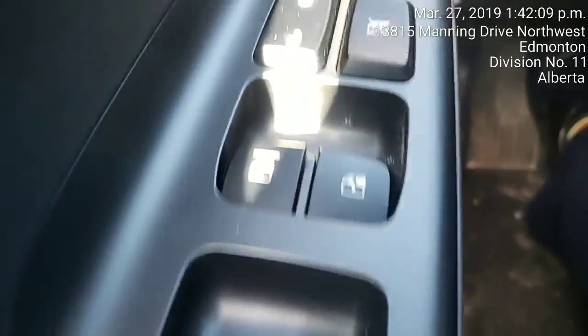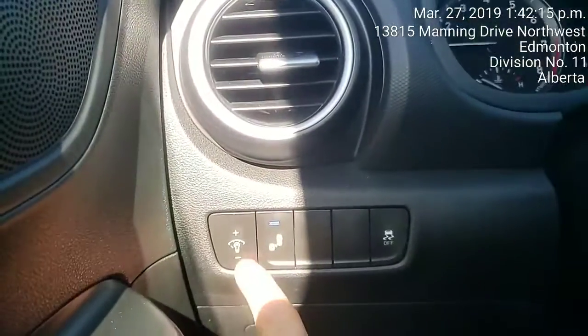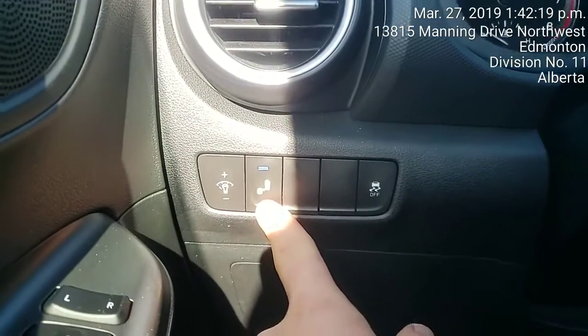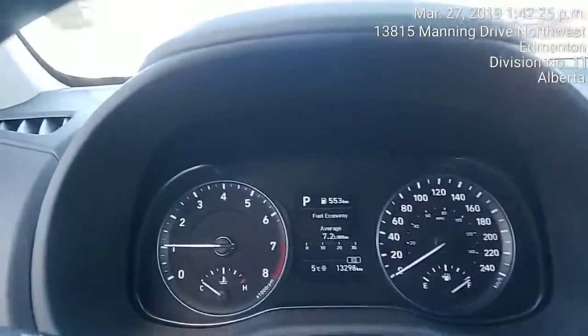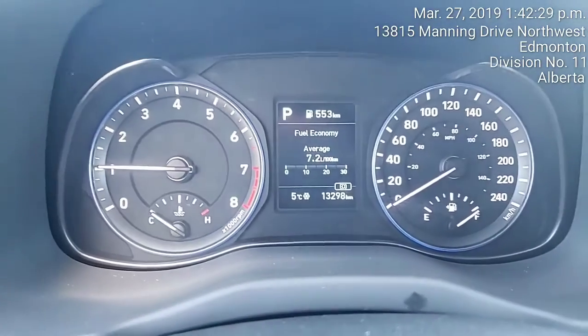It's got power windows, power locks, power mirrors, which is awesome. Here's your illumination for your head unit up here. Right here is your blind spot detection and your traction control. This is what you're going to be seeing when you're driving your brand new vehicle.